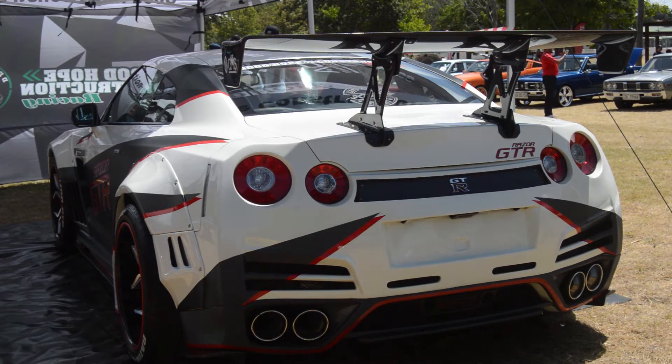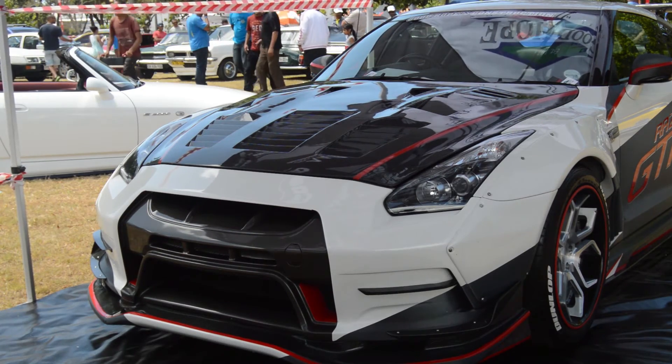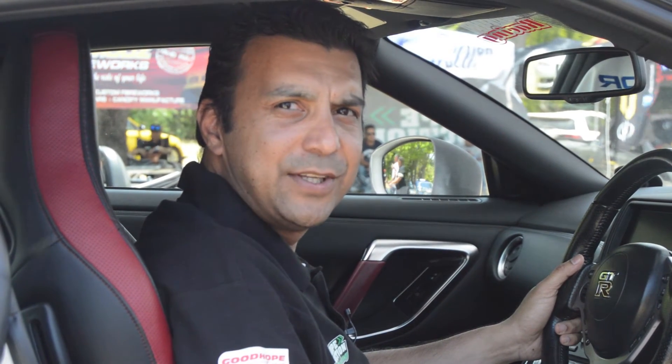We've received quite a few wonderful responses on social media and from the participants at the show here today. We hope from there we can carry on doing the great work we've done on this car onto other cars. The Razer GTR is a thousand horsepower GTR.